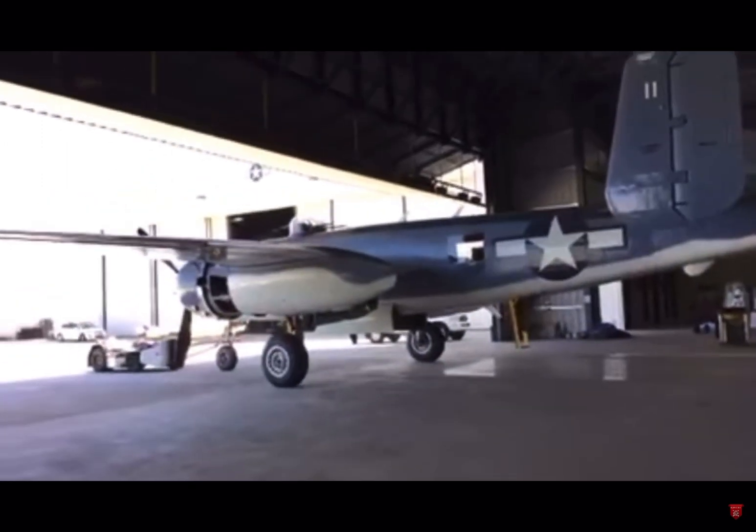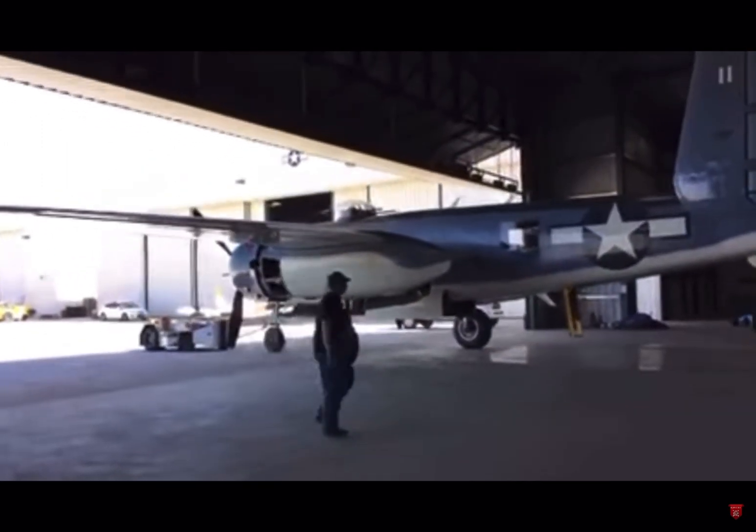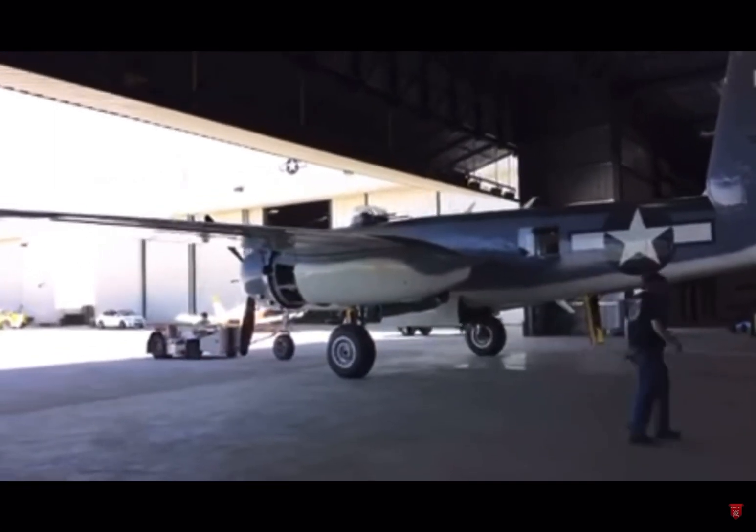They renamed this beautiful bird here 'Semper Fi' at Wright-Patterson Air Force Base in Dayton, Ohio.